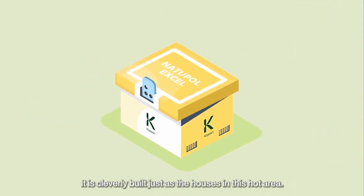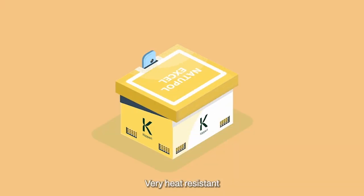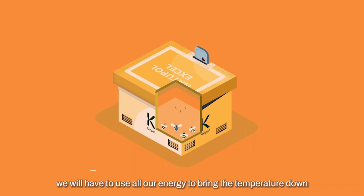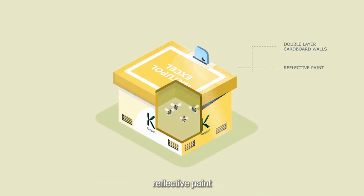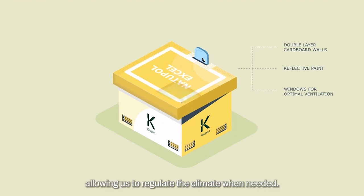It is cleverly built, just as the houses in this hot area — very heat resistant. Which is important because if it gets too hot, we will have to use all of our energy to bring the temperature down instead of doing our job. Therefore, our hive has a thick insulating wall, reflective paint, and few windows, allowing us to regulate the climate when needed.